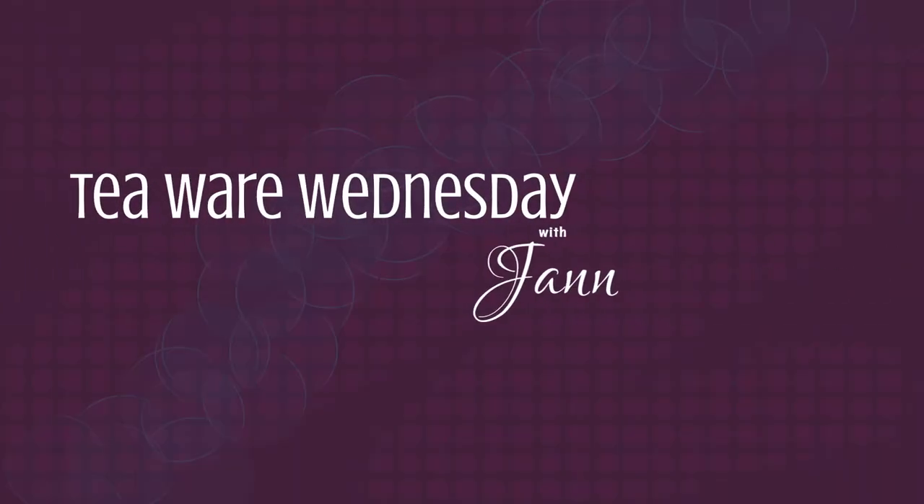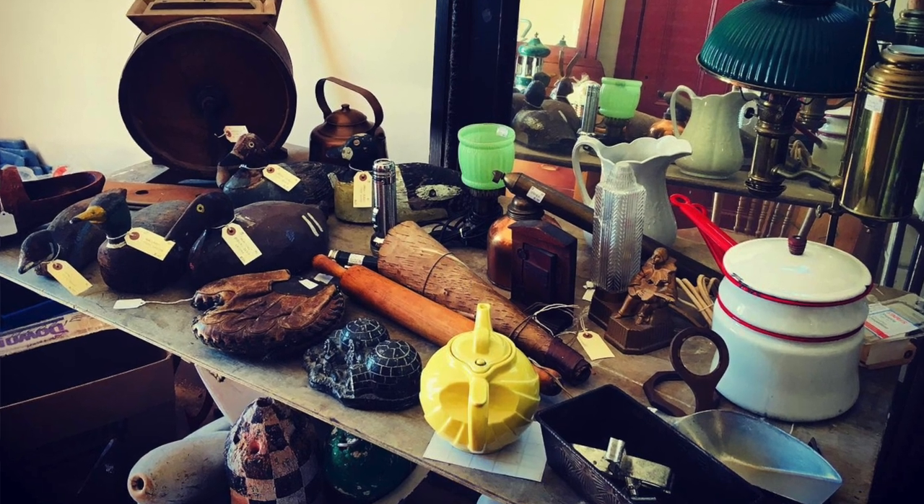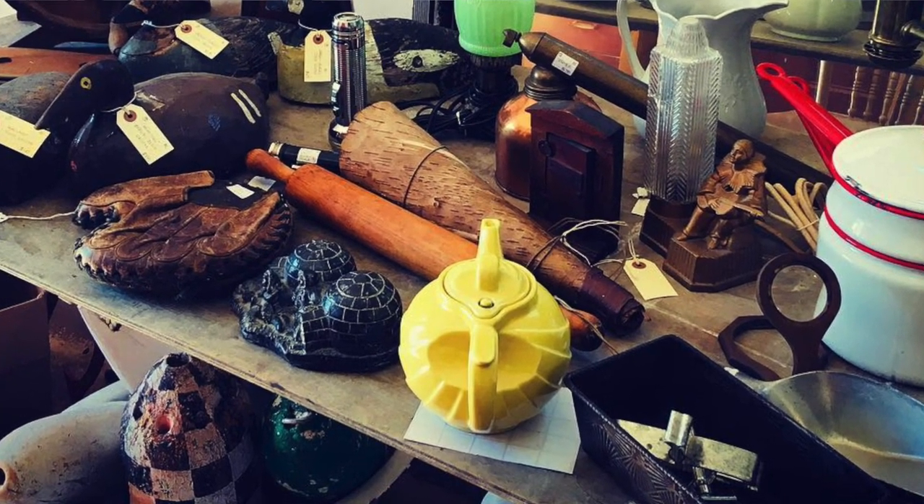I'm excited to share with you this teapot that I found — I think it's just gorgeous, the color, the shape, it's just spectacular. I was scrolling through social media as one does nowadays, and I came across a photo — a mixture of a variety of different antique things that a local dealer had found. If you're in Nova Scotia, Canada, I would highly recommend you check out Great Village Antiques. Case is the owner and he is spectacular.